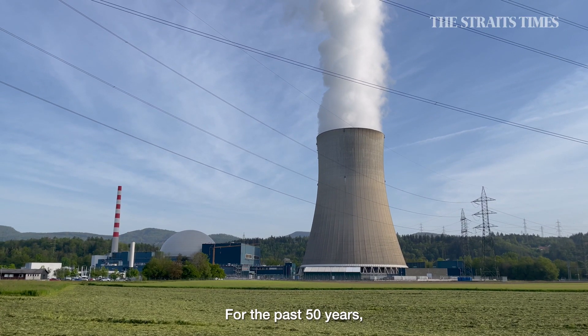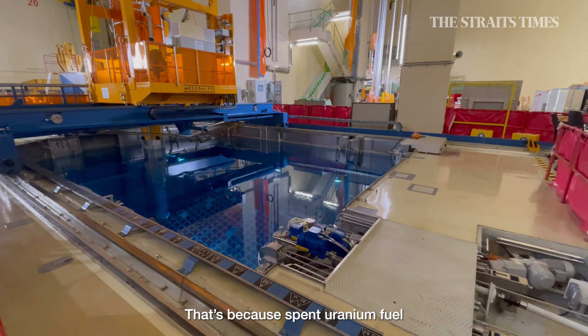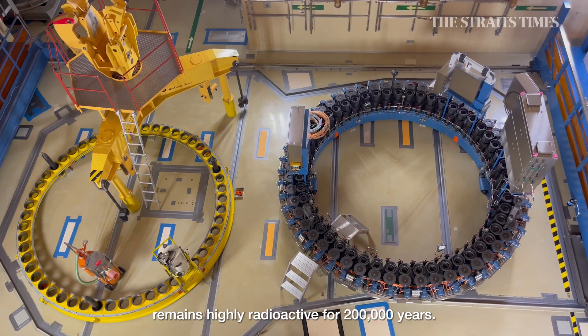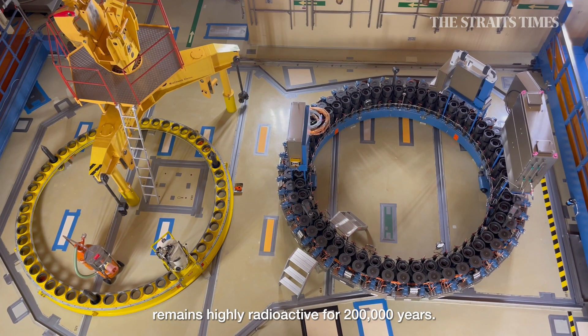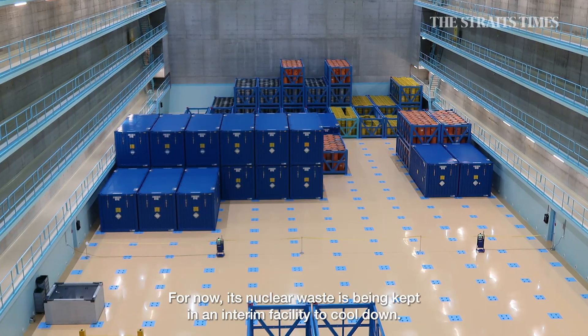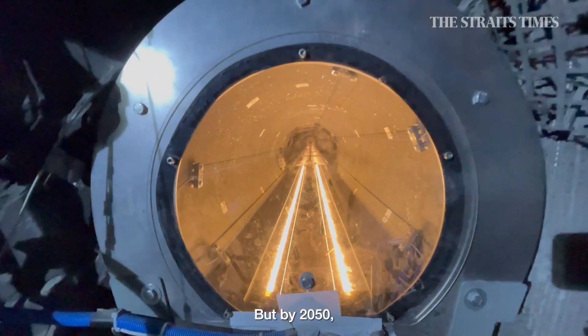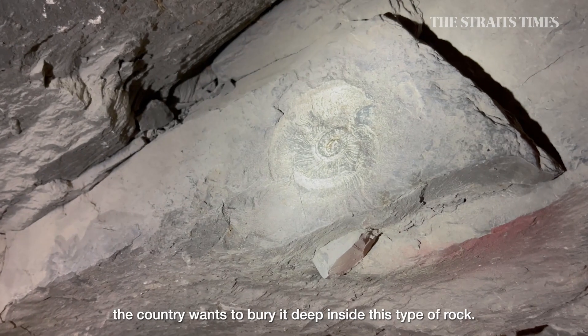For the past 50 years, Switzerland has been searching for a sustainable disposal solution. That's because spent uranium fuel remains highly radioactive for 200,000 years. For now, its nuclear waste is being kept in an interim facility to cool down. But by 2050, the country wants to bury it deep inside this type of rock.